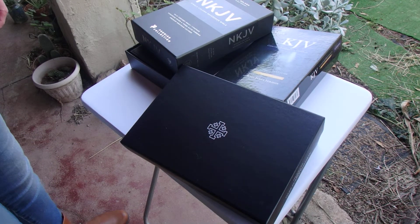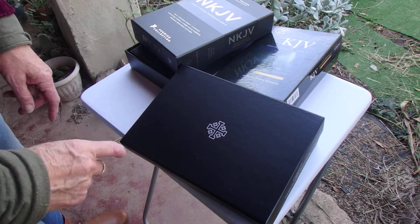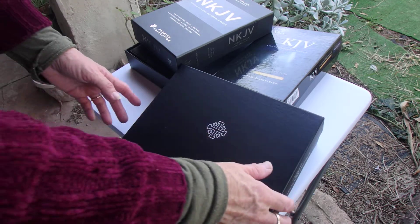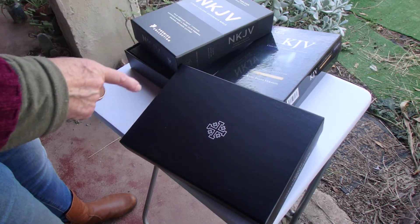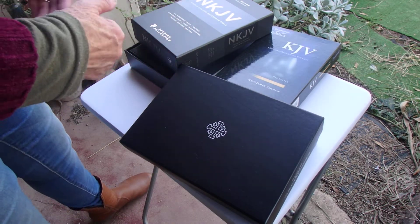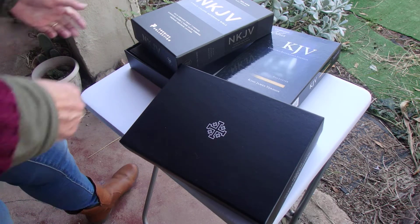Hi everyone, I'm in my garden. I'm going to show you three Bibles that I'm about to sell because my translations are changing. I have each of these — well, these two kinds — New King James and King James Bibles in other premium versions. So I've got three that I'm going to let go and I'm going to put them on my eBay channel.